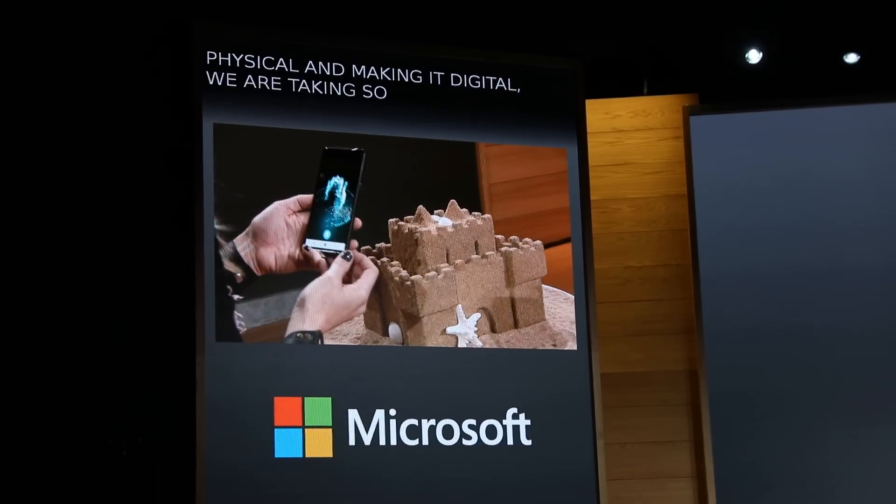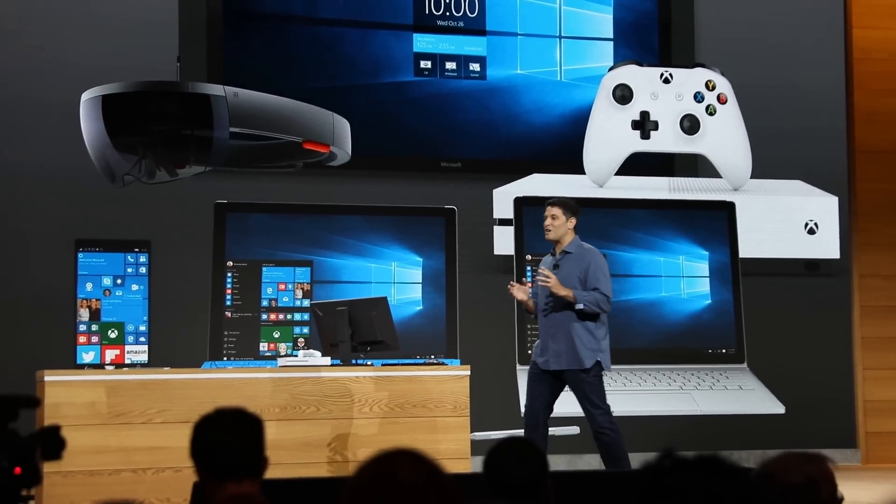Hey everybody, it's Norm from Tested. I'm here at Microsoft's October event, announcing both software and hardware for Windows, and I want to chat about it with Devendra here from Engadget. How are you doing, Devendra? Doing good, super pumped to be here. It's been a really tiring day — ended up being a lot more announced than we originally anticipated.